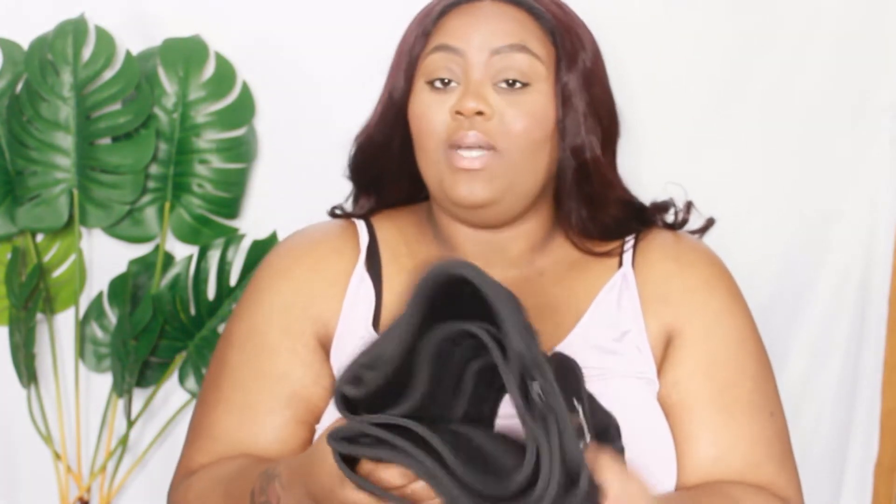This one is shorter because it doesn't have the straps that come on the other one. I'm going to keep the sizes I got because it's really going to push me to lose weight. I'm going to reorder the shorts because I really want them.